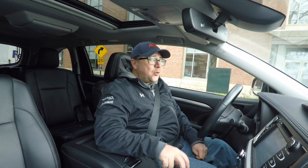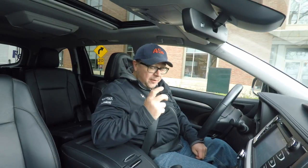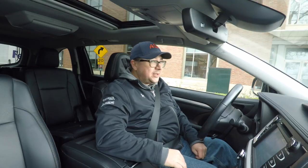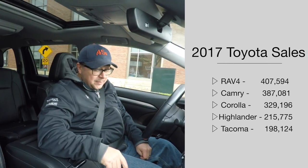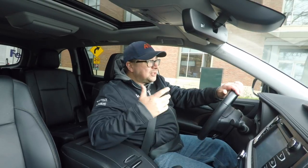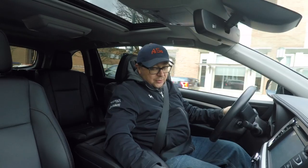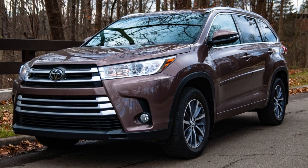Believe it or not, the Toyota Highlander is the fourth best-selling vehicle in the Toyota lineup. The RAV4 is going to sell in calendar 2017 roughly 410,000 units, the Camry 375,000 units, the Corolla 330,000 units — and that is way due for a replacement — and then the Highlander clocks in at 220,000 units. The Tacoma is right around 195,000 units. So a three-row crossover moving in excess of 200,000 — almost 225,000 — units in calendar 2017; that's a lot.